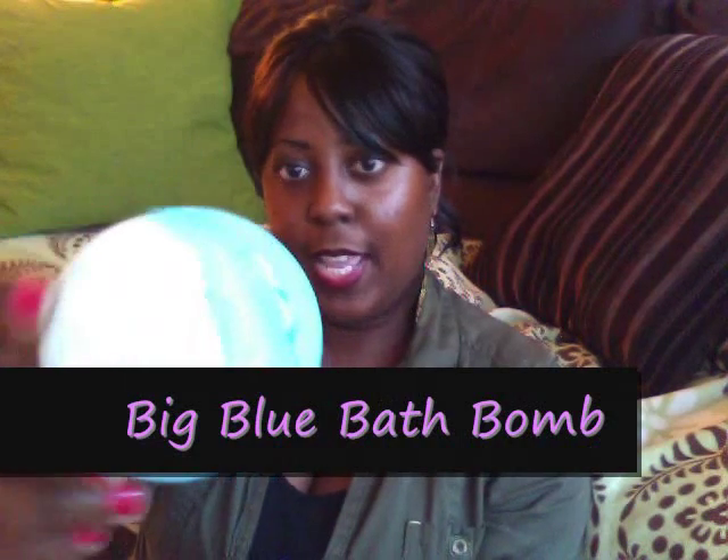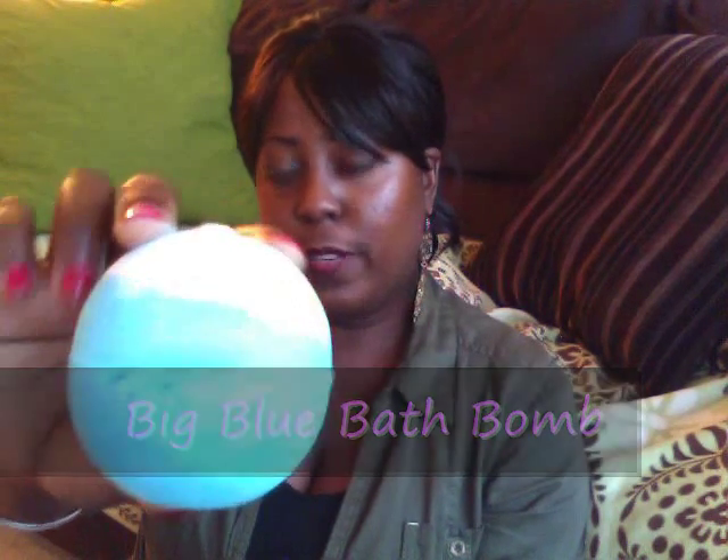I also picked up Big Blue — this is an old, old favorite. It turns the water a very pretty blue and there are pieces of seaweed in it, and seaweed is very moisturizing and supposed to be good for your skin. So if you can deal with tiny little seaweed pieces in your water, you'll like Big Blue.